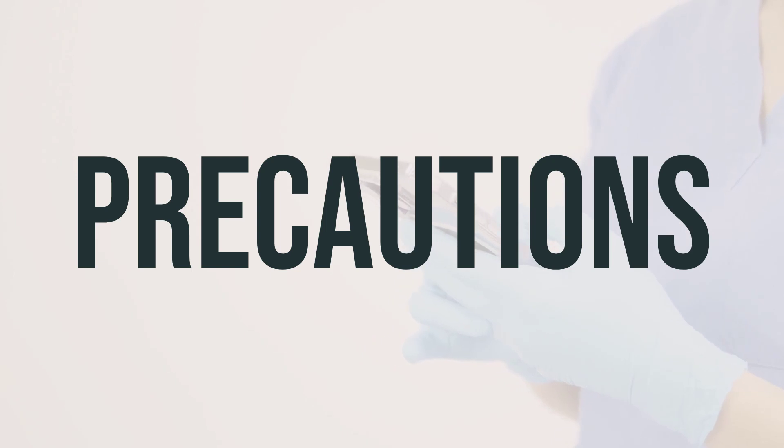Before starting Uricet-K, make sure to inform your doctor about any allergies you may have and any other medications you are taking. It's important to discuss your medical history, especially if you have adrenal gland problems, bladder infections, diabetes, heart problems, kidney problems, or stomach or intestinal problems. If you are pregnant or breastfeeding, talk to your doctor before using this medication.